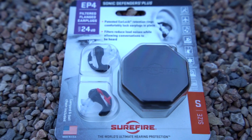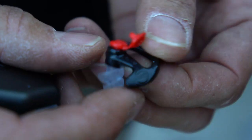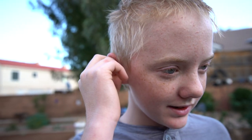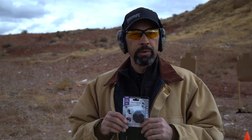For those who prefer reusable hearing protection, a popular choice is the Sonic Defenders from SureFire. These feature an ear-lock retention ring to keep them in place and come in a variety of sizes for a better fit. They offer an NRR of 24 decibels and have a filter that can be opened for normal conversation and then closed when shooting for maximum protection.